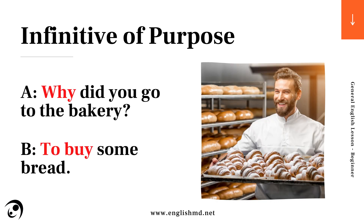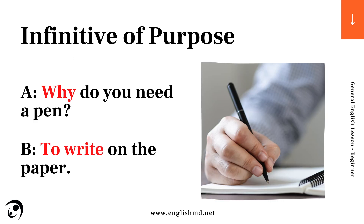For example: Why did you go to the bakery? To buy some bread. Why do you need a pen? To write on the paper.